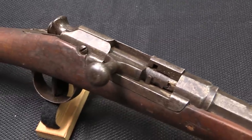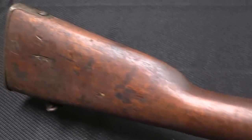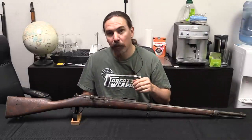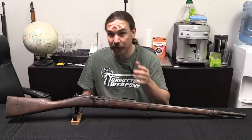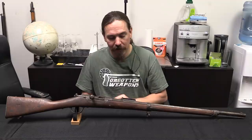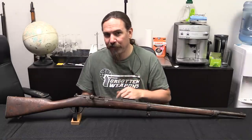What happened to it in Ethiopia is that it has been dropped into a Gras stock. A Gras was a single shot rifle — there's no space for a magazine tube in here. So this has been demoted from a magazine fed gun to a single shot gun, but it still has the action of a Kropacek tube feeder. And then on top of that they gave it a totally different rear sight.